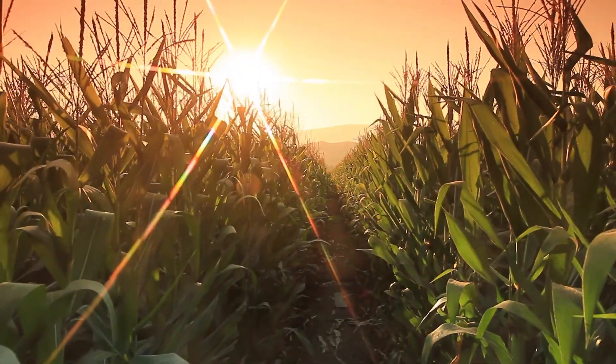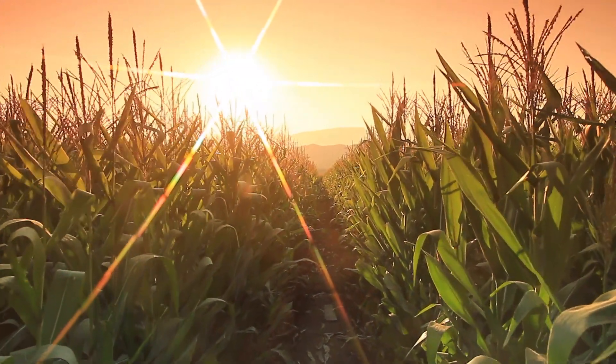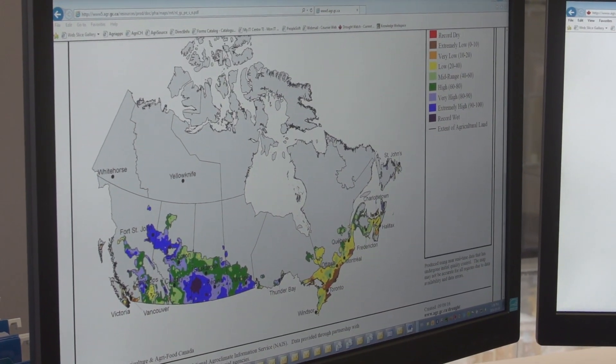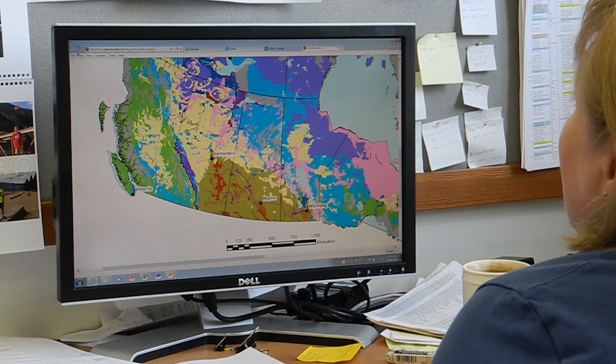Something that really excites me is all the open data that's available now. We're reaching the point where we can get high-resolution data over all of Canada on almost a daily basis. We use all this information to produce things like a weekly crop condition assessment using satellite imagery. We do the same with soil moisture — a weekly assessment of surface soil moisture across Canada.